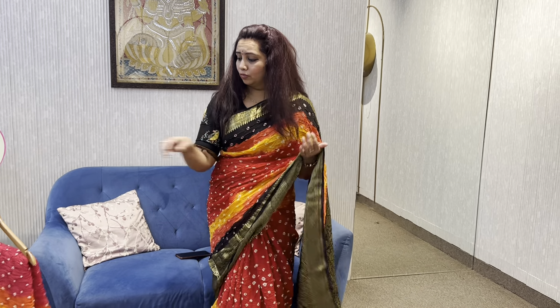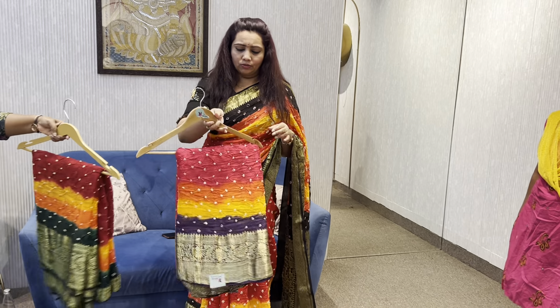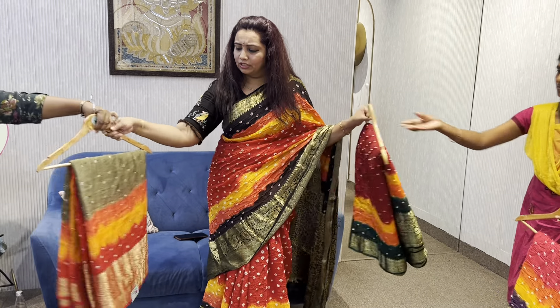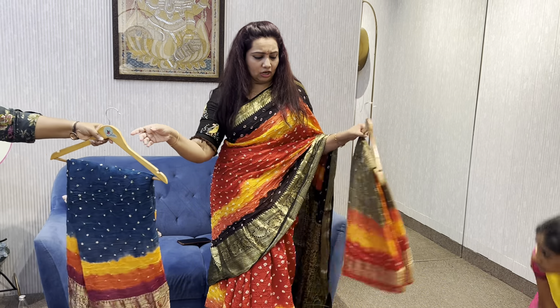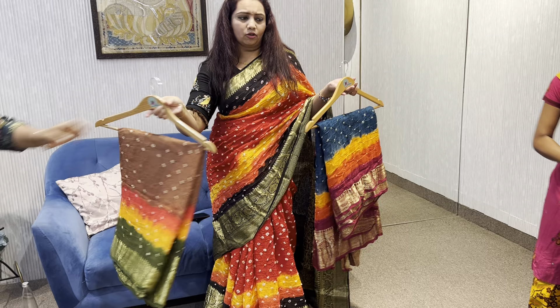We have a lot of fun with Kanji Varam borders. Pure Banaras, pure silks, and there are nice color options. There are many beautiful color options.